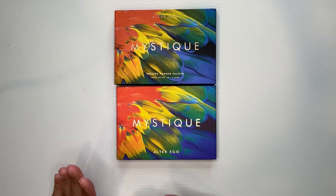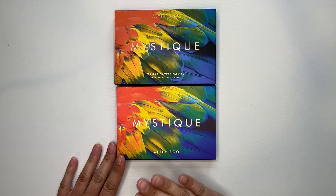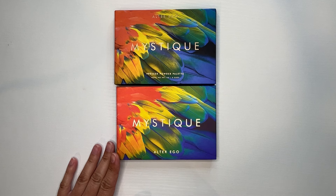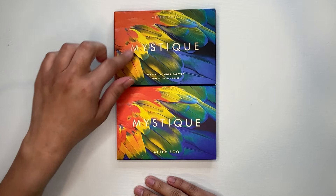Even the packaging is stunning. One of my kids is obsessed with birds — obsessed since a baby. Rio was on repeat in our house when it first came out, so when this palette came in all I thought about was my kid because of all the beautiful colors in these feathers.